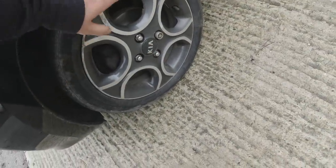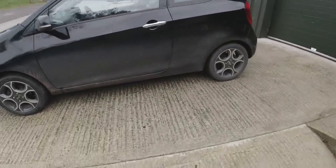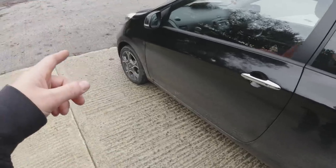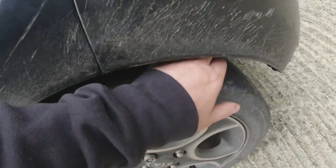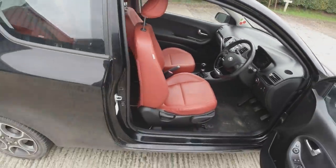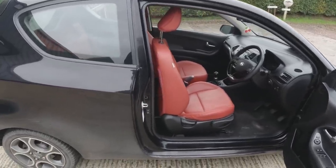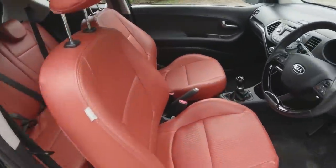Apart from the ding on the door, overall it's in really good condition. Even the diamond-cut alloys - which normally get destroyed - are pretty good; there's just a bit of minor kerbing on the edge of one. It came with a new MOT about a month ago, but it flagged that all the tyres were pretty low. The front ones have been done and are new, but the rears are on the wear indicator, so I'll need to do the rear tyres. Also, the handbrake - I can move the car with it on, which shouldn't be happening.